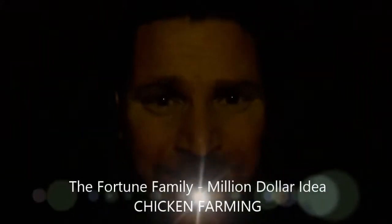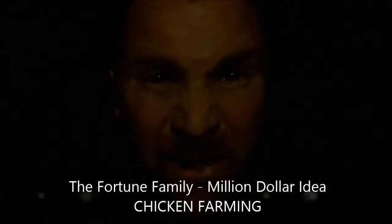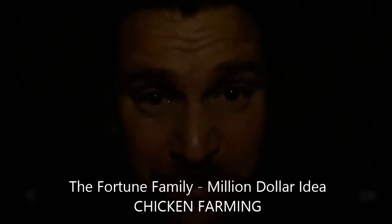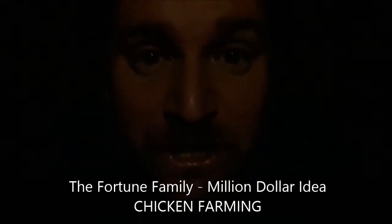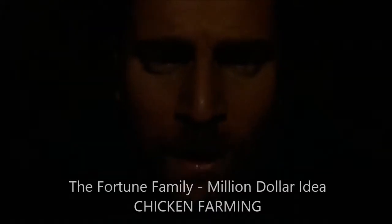Welcome to the Million Dollar Idea. It's 5 a.m. in the morning and these bloody creatures have woken me up again — every single morning, 4 a.m., 5 a.m., they come around and make this horrible racket. Today Casey and I are gonna go chicken catching.